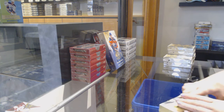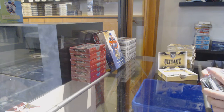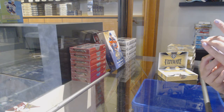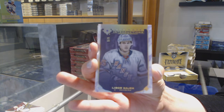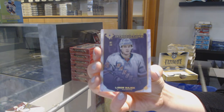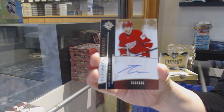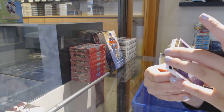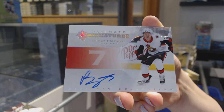Box two. We've got an introduction — it's purple! Number 29 for the New York Rangers, Libor Hayek. Purple introductions. Rookie Auto Retro number 225 for Detroit, Taro Hirosi. We've got an Ultimate Signatures for the Ottawa Senators, Brady Kachuk.